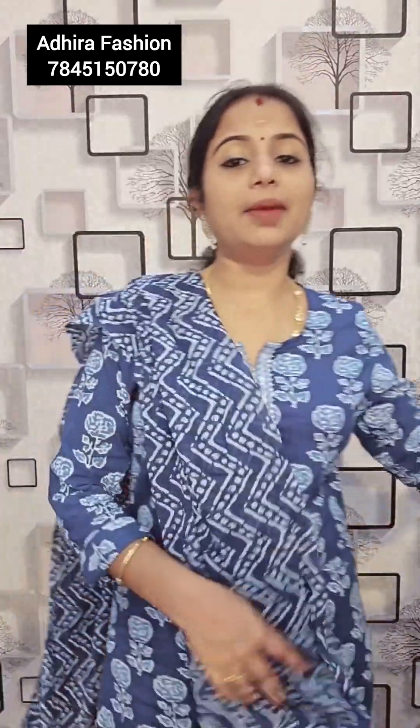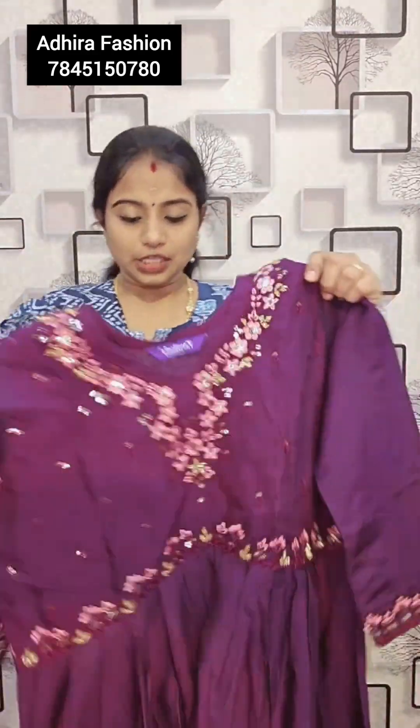Product from Adhira Fashions. The next one is a charming design — a muslin fabric on this yoke portion. There is a peach and pink color combination with thread and sequence work.